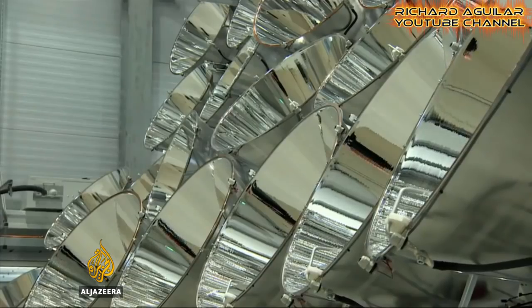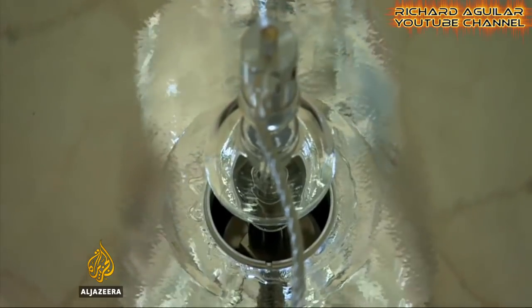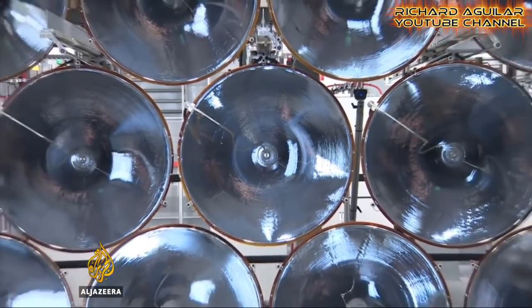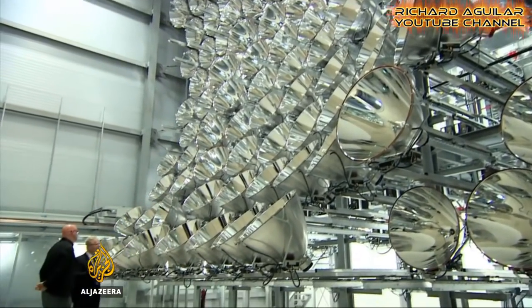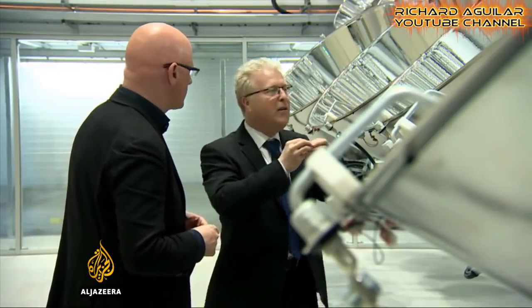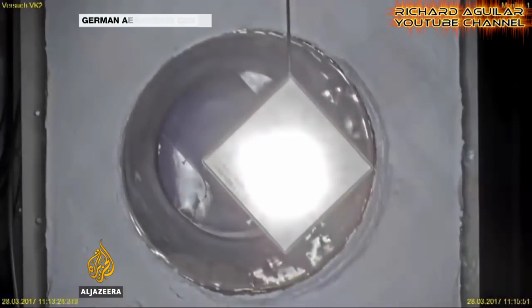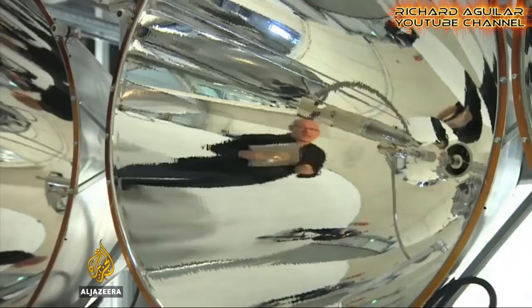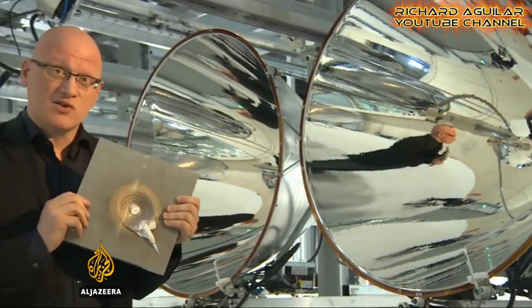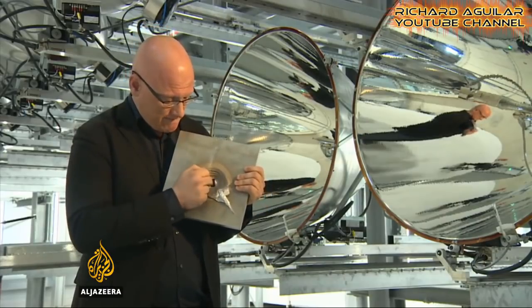Researchers here are trying to replicate the light and heat of the sun using 149 lamps as big as cinema projectors. It's the pride of Professor Bernhard Hofschmidt, who showed how it all works. To give you an idea of exactly how much heat these lights can produce, a 20 millimeter thick piece of aluminum was exposed to the light of just 30 lamps for just a few minutes, and as you can see, it burned right through.